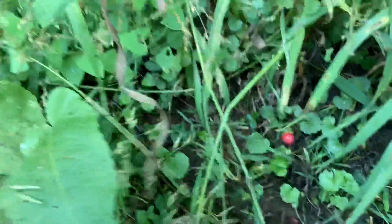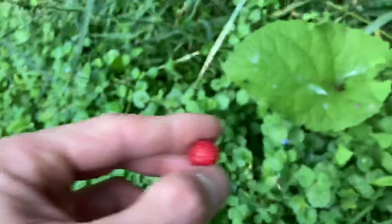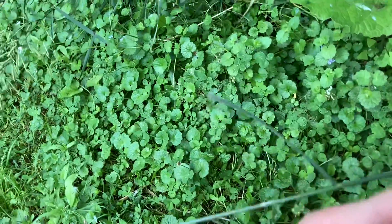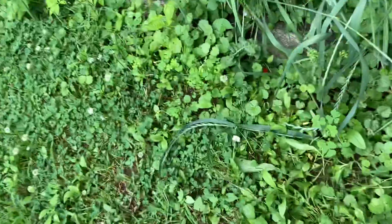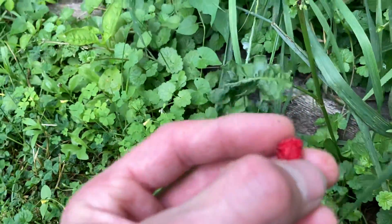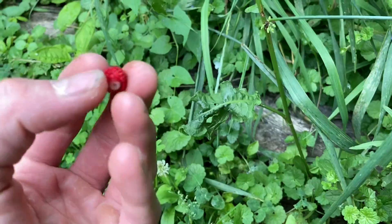And down here we've got the wild strawberries. These have a couple different names — they're called snakebite berries. The only difference between these and actual wild strawberries is the flower: these have a white flower, and the actual wild strawberry should have a yellow flower, I think. As you can see on these berries, the seeds are on the outside — that's the only difference between this and actual wild strawberries.